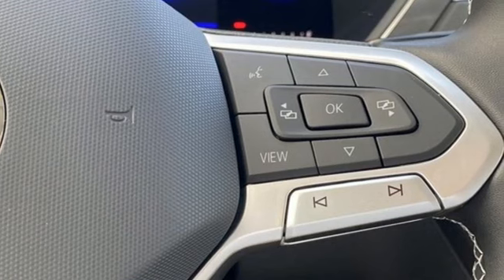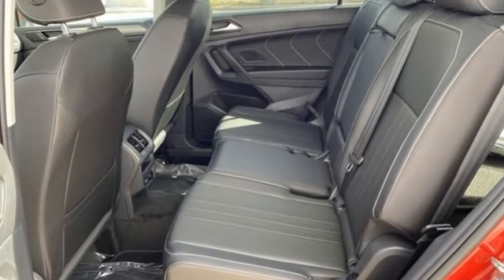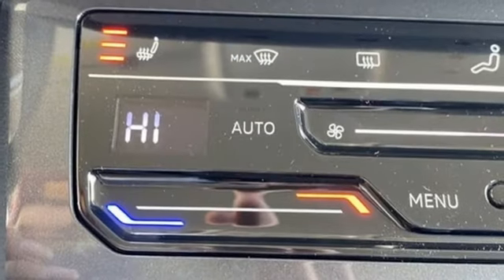It's well-equipped with the features you need: intercooled turbo inline four-cylinder engine, dual-zone climate control, streaming audio, auto-dimming rearview mirror, and front heated bucket seats.